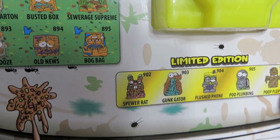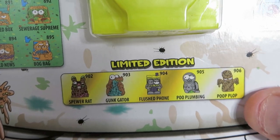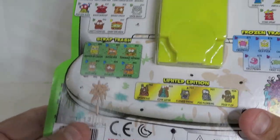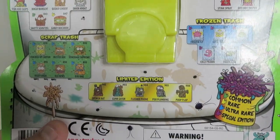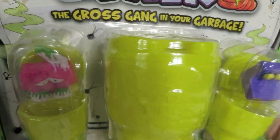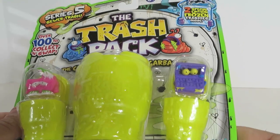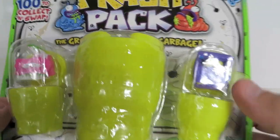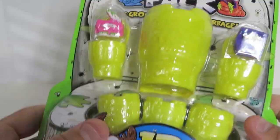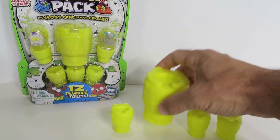There are the limited editions: you've got the Spewer Rat, the Gunk Gator, the Flushed Phone, the Poo Plumbing, and the Poop Plop. I want the Poop Plop or the Flushed Phone. Yeah, you know people drop phones in the toilet. Looking at the two that are showing here, we have a Grotty Lamb Chop and a laptop guy — Trash Top. All right, so Trash Top and Grotty Lamb Chop.